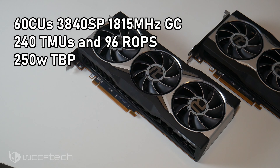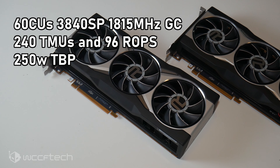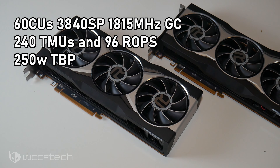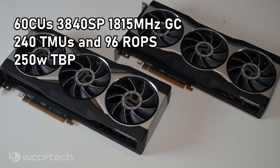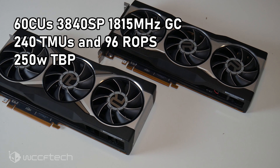Looking at the 6800 first: it features 60 compute units for a total of 3840 stream processors, running at a game clock of 1815 megahertz with just over 2000 megahertz on the boost clock. It also features 240 TMUs and 96 ROPs, with a total board power of 250 watts.